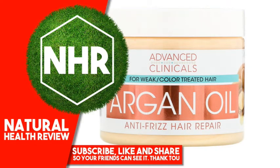Advanced Clinicals Argan Oil Anti-Frizz Hair Repair, 12 fluid ounces, 355 milliliters. Product Overview: Visible results after day 1. Restores smooth, shiny hair with vitamin E and hyaluronic acid. Restores hydration to dull, frizzy hair with nourishing coconut oil, plus hyaluronic acid, plus pomegranate, plus coconut oil for weak, color-treated hair. DA free, paraben free, sulfate free, no animal testing, 100% vegan.